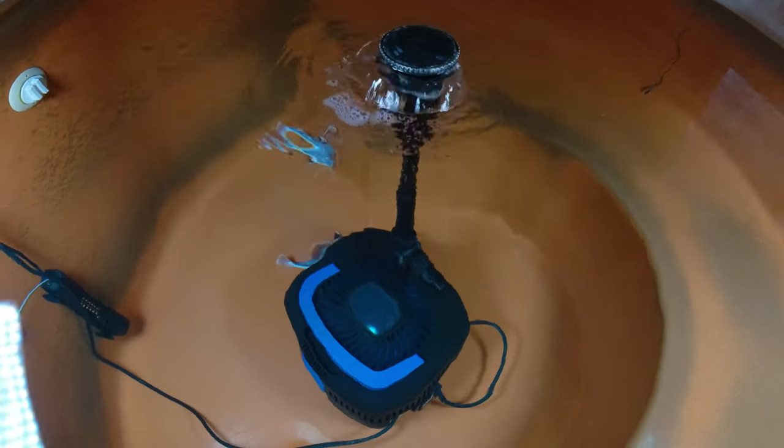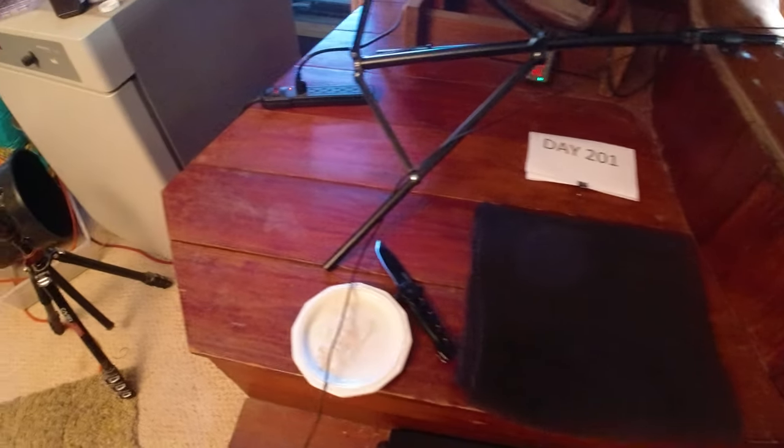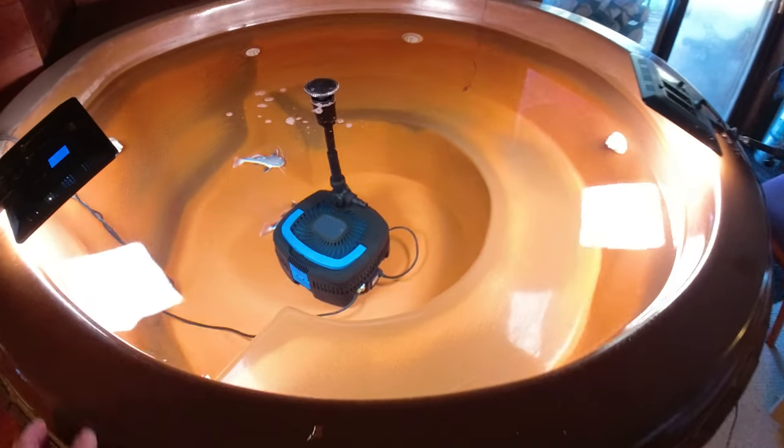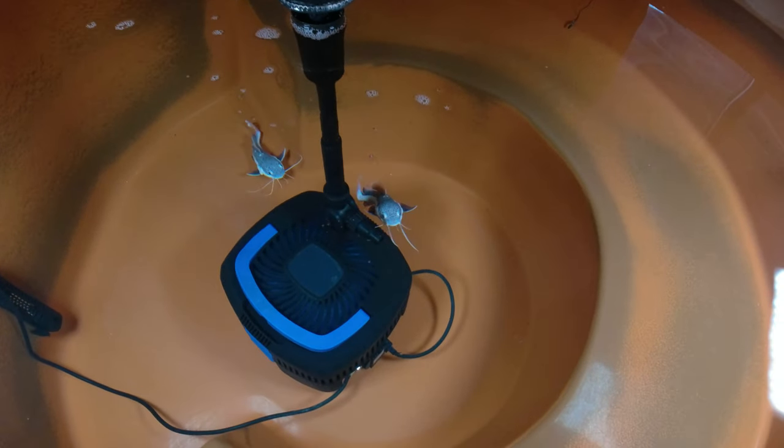It's been 201 days since I bought these two little red-tailed catfish. I've been taking videos every day and posting them on YouTube so you can see how fast they grow. We just did a water change the other day, so they should be pretty spry today.